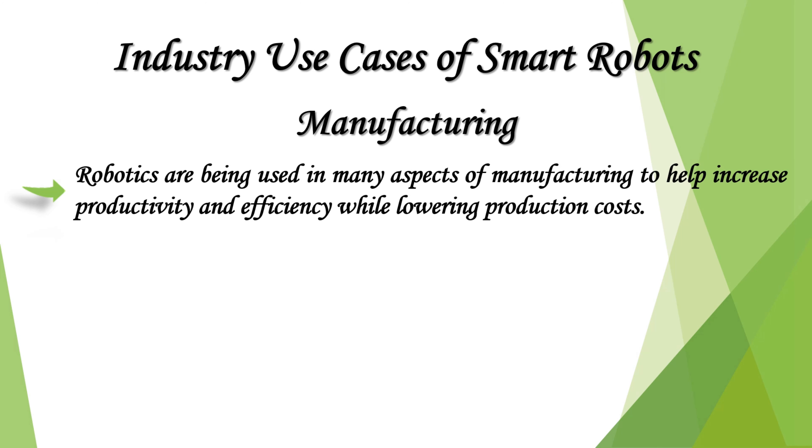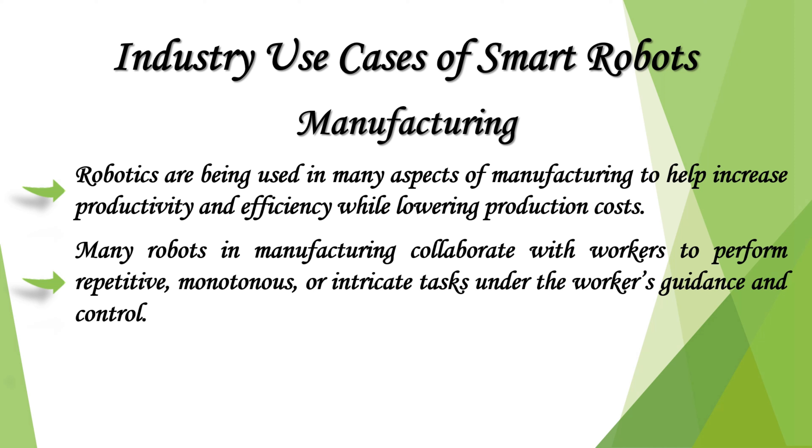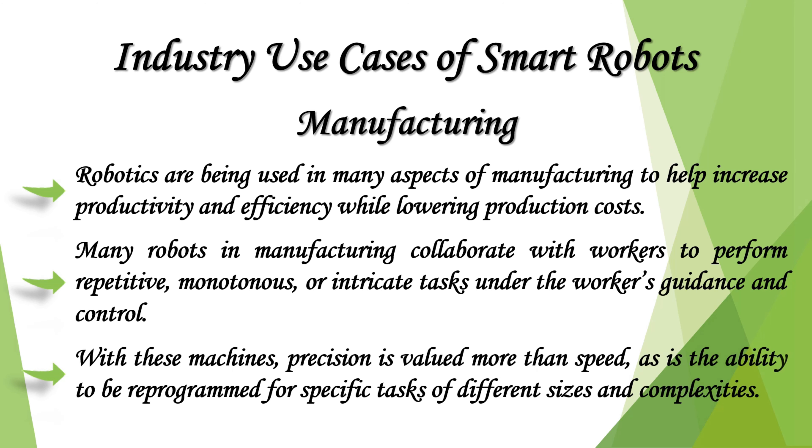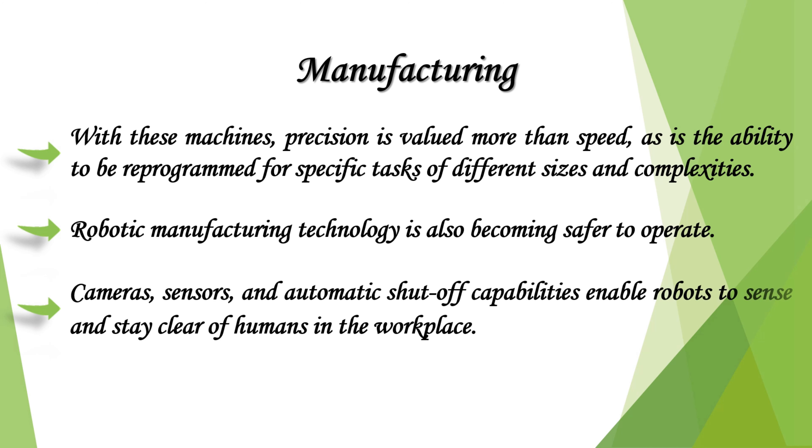Robotics are being used in many aspects of manufacturing to help increase productivity and efficiency while lowering production costs. Many robots in manufacturing collaborate with workers to perform repetitive, monotonous, or intricate tasks under the workers' guidance and control. Precision is valued more than speed, as is the ability to be reprogrammed for specific tasks of different sizes and complexities. Robotic manufacturing technology is also becoming safer to operate — cameras, sensors, and automatic shut-off capabilities enable robots to sense and stay clear of humans in the workplace.